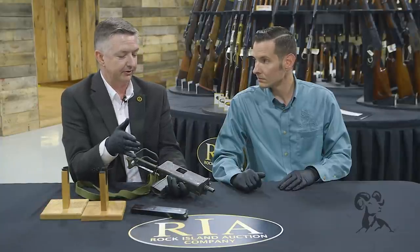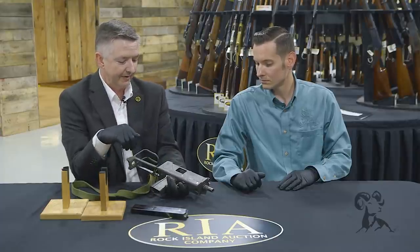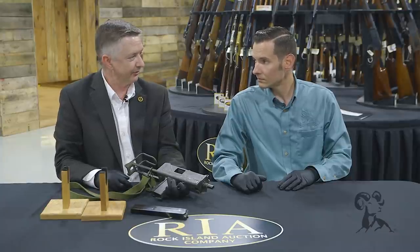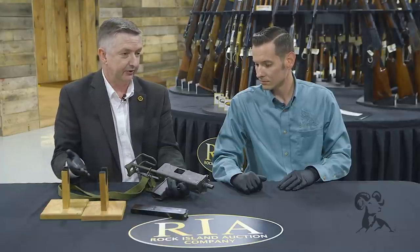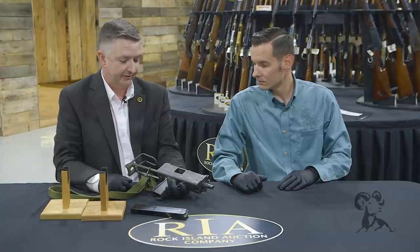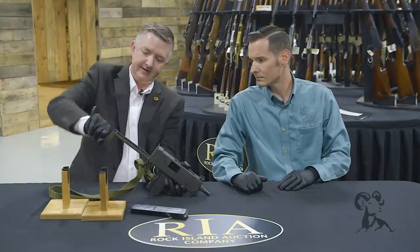There was no semi-automatic option — only full auto or safe. If you look up Mitch Werbell you'll see pictures of him demonstrating these in Vietnam during the war. Law enforcement really wasn't that impressed with them, and neither was the military, even though some units did use them. There are still some in inventories here in the US — a couple at Hurlburt Field at the Special Operations Wing.